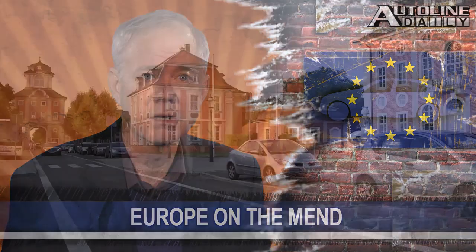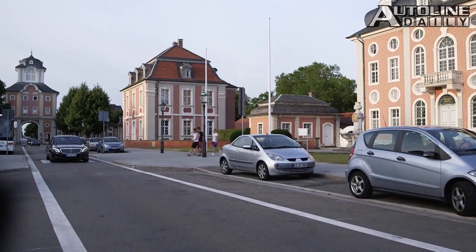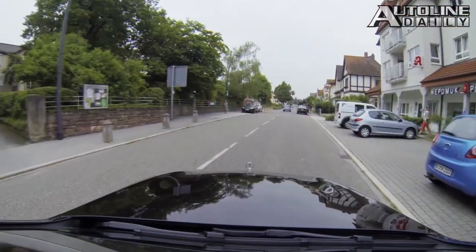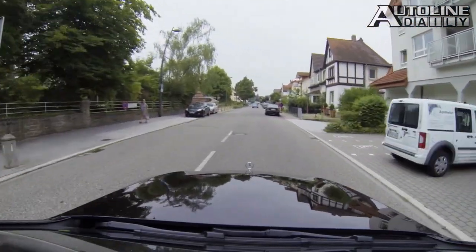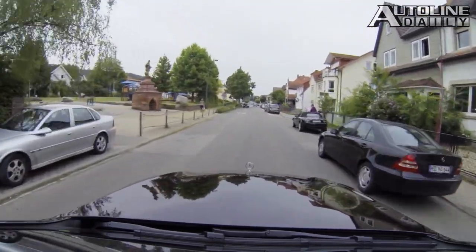The European market is starting to show some signs of revival. The European Automobile Manufacturers Association, or the ACEA, says new car sales were up five and a half percent last month. That's the fifth month in a row that European sales have gone up. Analysts are not calling this a rebound — instead, they say the European auto industry is now moving from survival to revival.